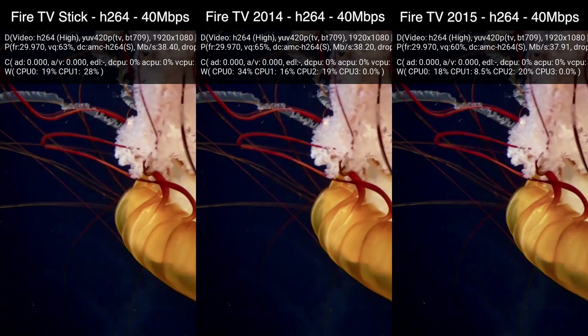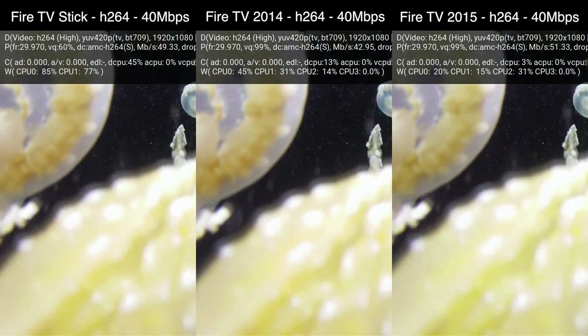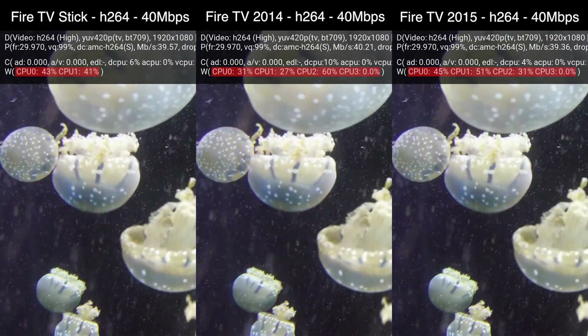What you're watching right now is a 40Mbps H.264 video. This is around the quality you can expect from a Blu-ray video, and as you can see all three devices are playing the file smoothly without overwhelming the CPU. That's because all three devices have dedicated hardware designed to decode H.264 video.